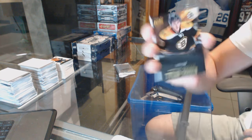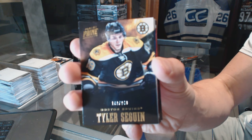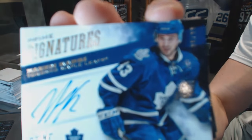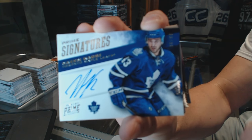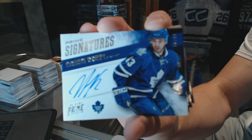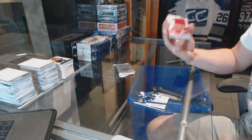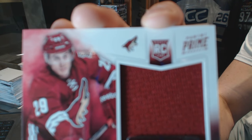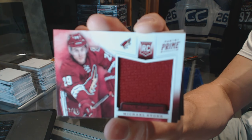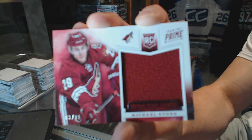Base card number to 249 for the Boston Bruins, Tyler Seguin. Prime Signatures number to 299 for the Toronto Maple Leafs, Nazem Kadri. Prime Signatures out of 99 for the Leafs, Nazem Kadri. And a Prime Time Rookie Jersey number to 99 for the Arizona Coyotes, Michael Stone.